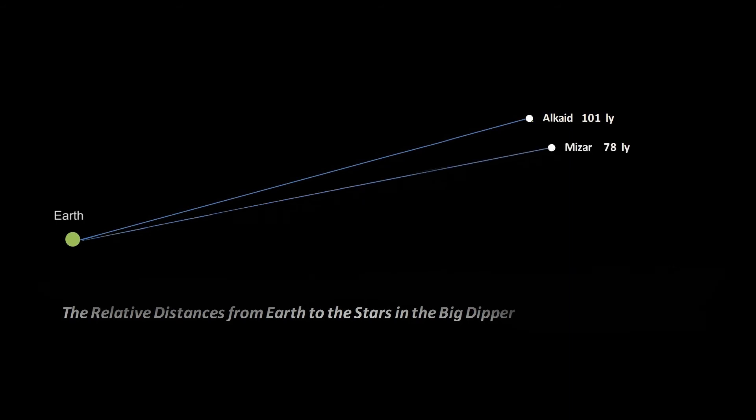The first star in the Big Dipper, out there on the handle, is called Alkod, and it is 101 light years from you. The next star on the handle is Mizar, 78 light years away. Alioth is the third star that makes up the handle of the Big Dipper, and it is 81 light years away.